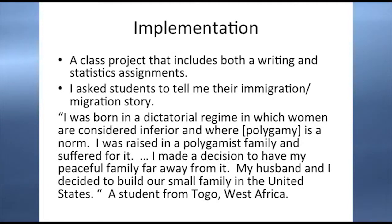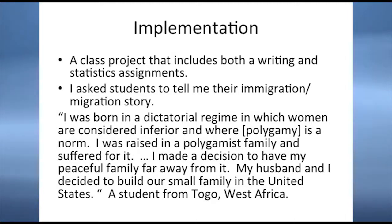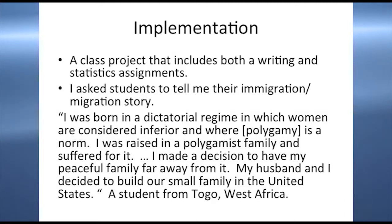For the Smithsonian project, besides visiting the museum, students were supposed to write a one-page paper about their immigration experience — they had to tell their story, something they felt strongly about. Here is an excerpt from one of the papers: 'I was born in a dictatorial regime in which women are considered inferior and where polygamy is a norm. I was raised in a political polygamist family and suffered for it. I made a decision to have my peaceful family far away from it. My husband and I decided to build our small family in the United States.' This student is from Togo, West Africa.